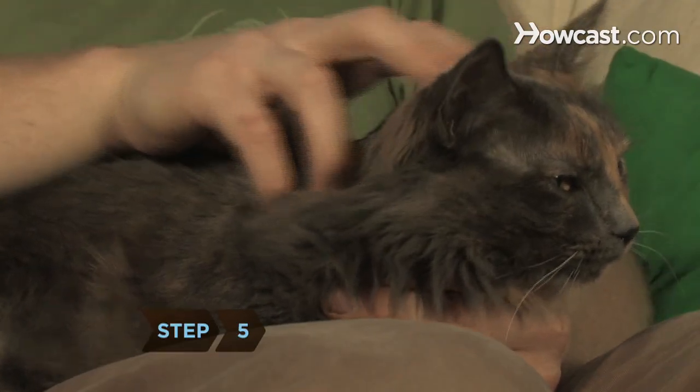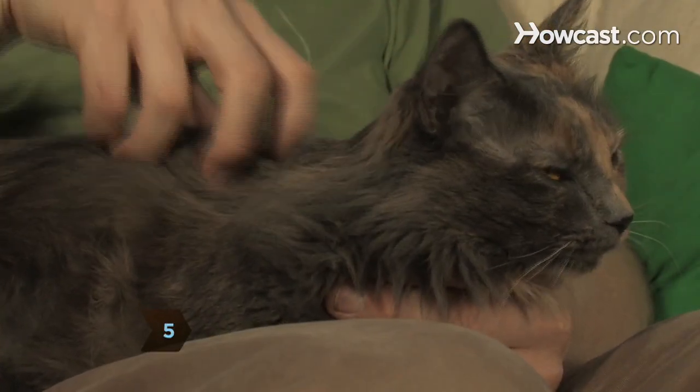Step 5: Give your cat quality time each and every day. Cats mostly get into mischief when they're bored and/or angry with you for ignoring them. Give them plenty of attention and they won't try to get it back by chewing up your favorite sling bags.